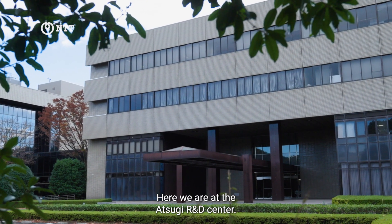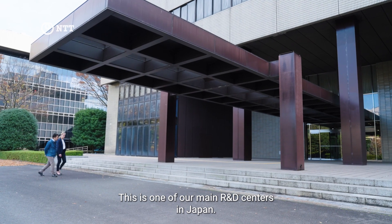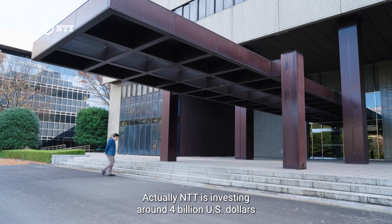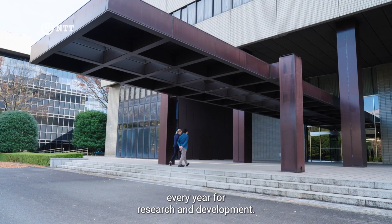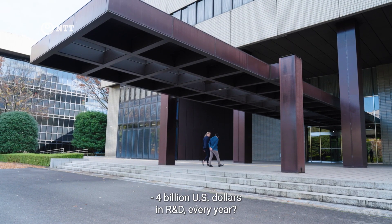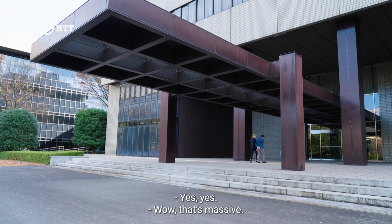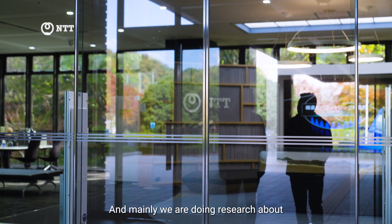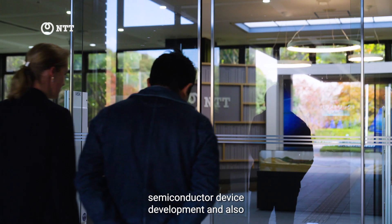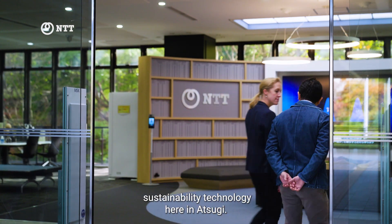Here we are at the Atsugi R&D Center, one of our main R&D centers in Japan. The company invests around four billion US dollars every year for research and development. Mainly we are doing research on device development and also sustainability technology here in Atsugi.